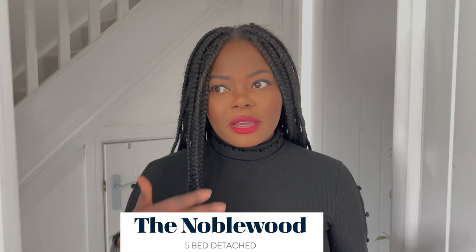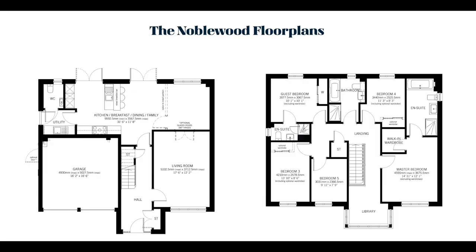Hi guys, welcome back to our channel, it's your girl K. In today's video I'll be taking you around a property by Stuart Milne, and this is called the Nobelhood property. It's a luxurious five-bedroom property and I really love it — it's absolutely fantastic. I think it's great for a family, and if you've got kids, it's really spacious downstairs. Downstairs features a welcoming hall with light pouring in from the front upper landing.